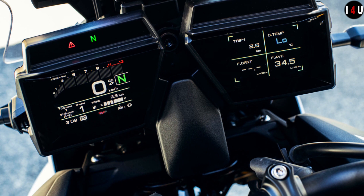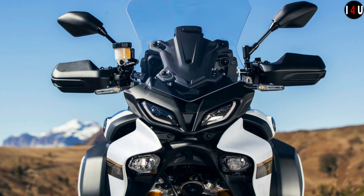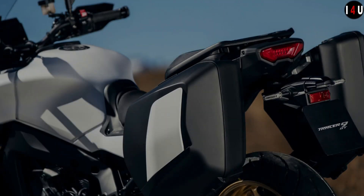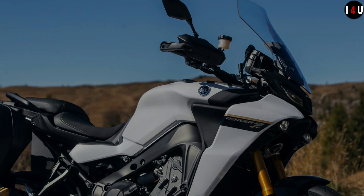The aerodynamic hard side cases can carry a full-face helmet and feature color-coordinated panels as standard. You can also fit an optional top case if you need extra space, and the fully floating luggage carrier system gives a natural riding feeling.